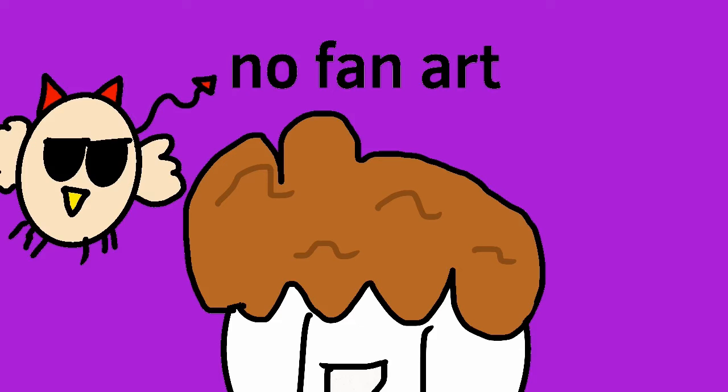Hi guys, welcome to the end card. I don't believe there's any fan art, but just wanted to talk about stuff. This quarantine thing is really bad, so make sure to stay inside and wash your hands a lot. This was a science project video, so I couldn't really fit a lot of jokes in, but there's gonna be more videos. I hope you guys enjoyed, and pray that I got a good grade. See you guys!